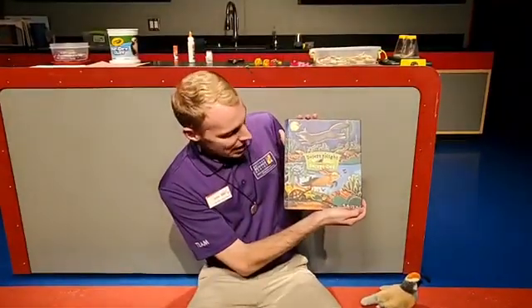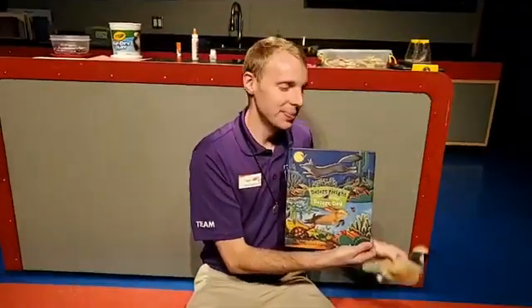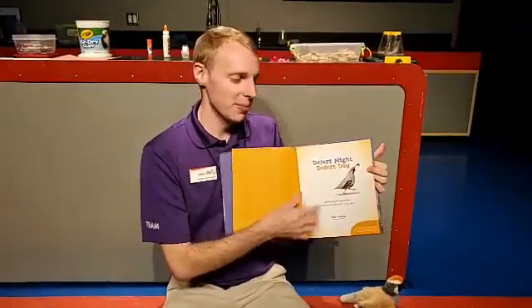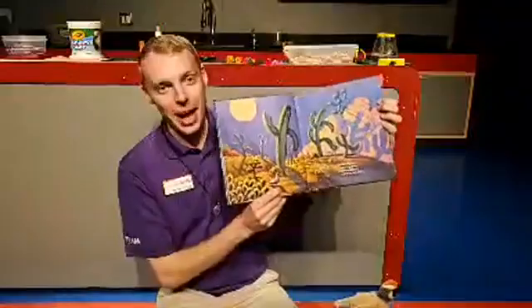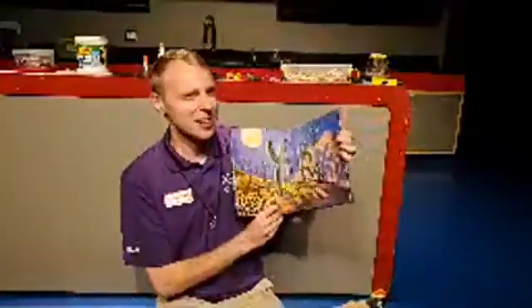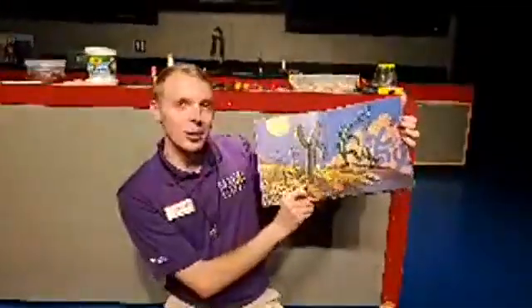Today's book is Desert Night, Desert Day by Anthony Fredericks. As we are reading, I'm going to have a quail, and you might wonder why. What's fun about this story is that on every single page there's going to be a quail. Sometimes it's going to be the focus right up front, other times he's going to be smaller and more hidden. So let us know every time we turn a page — hopefully you're going to help me find the quail. Sometimes my skills of observation are very good, sometimes they're not, but that's a skill I'm still working on.